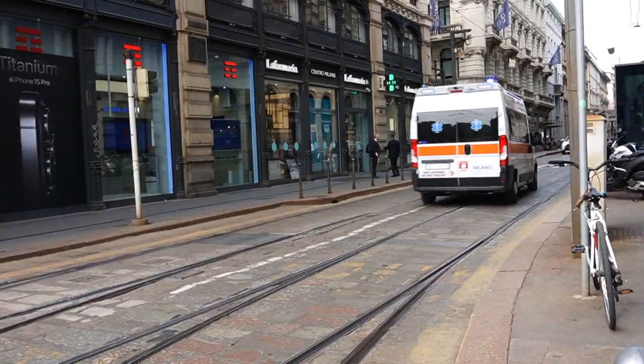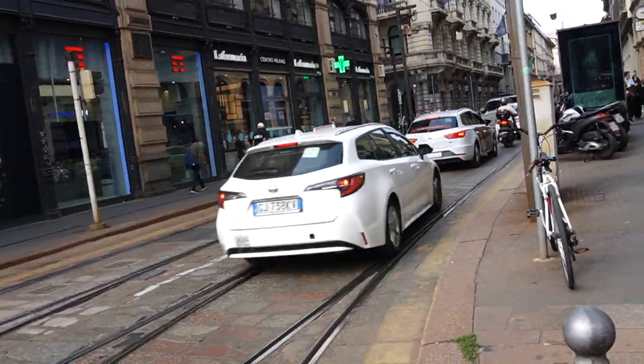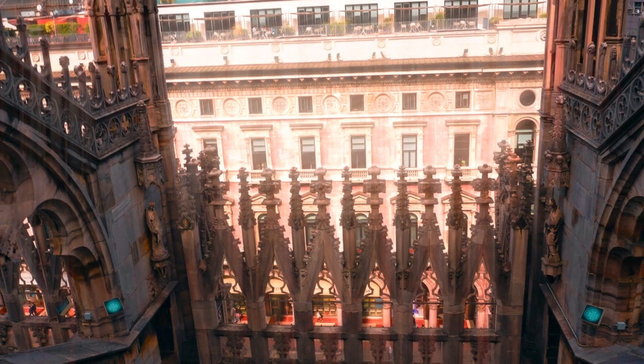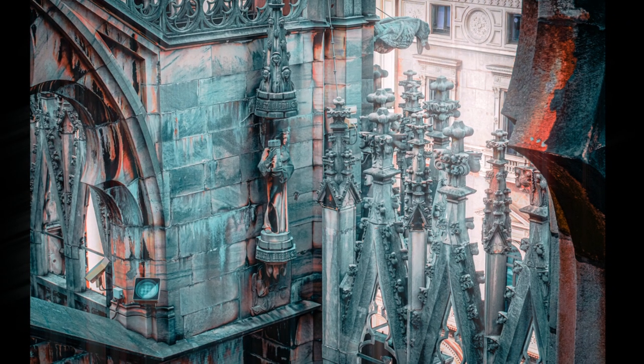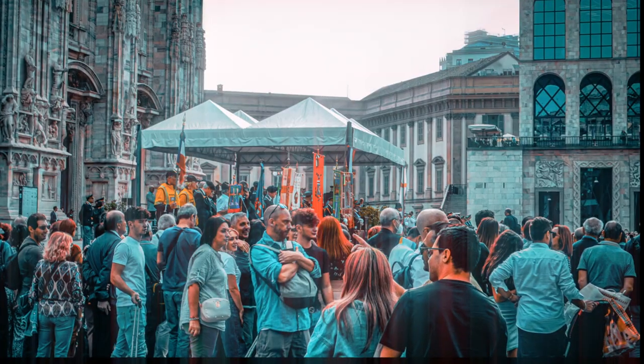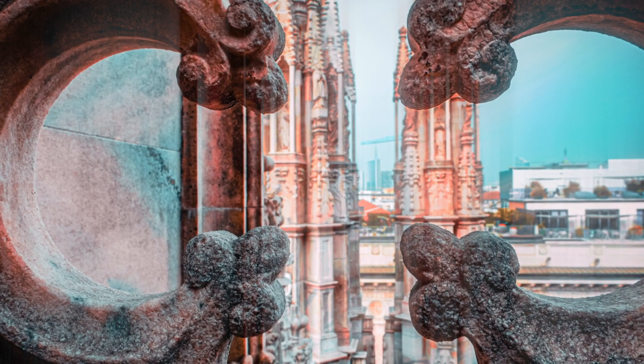And then outside of that, Milan is just like a normal city — people going places, traffic, hustle and bustle. Thanks for watching this short and awkward and weird video about Milan. I promise I will get better soon. See you next time wherever I end up, because it's actually pretty cool. Ciao!